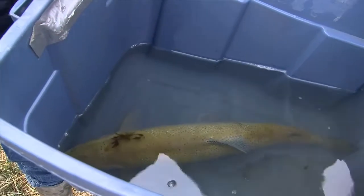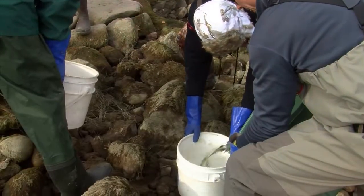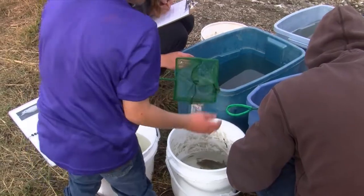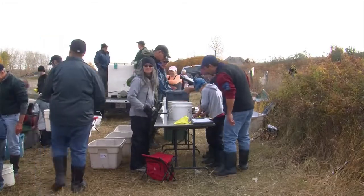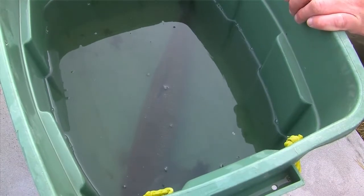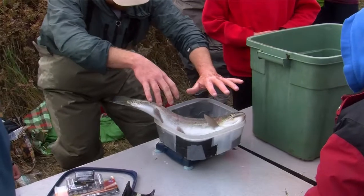The opportunity to see and handle a fish is one reason getting enough volunteers has never been an issue. We have a lot of people that come back year after year — community groups, corporate groups, anglers, Trout Unlimited members. It's a really unique opportunity for people to come out and actually touch fish, handle them, learn about them, and feel good about releasing them back in the river.